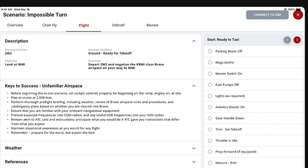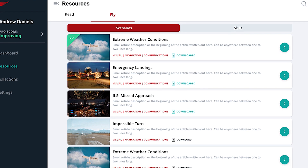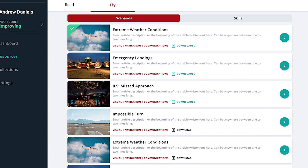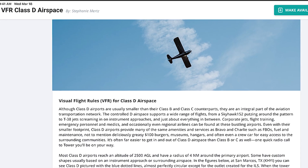And that's really based on how they're doing in the simulator and in the airplane. We also include knowledge materials, so they can read articles and take quizzes to cover gaps in their knowledge, to really help them stay proficient over time.